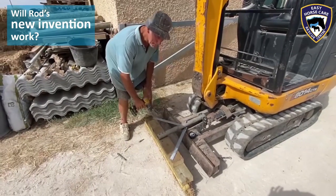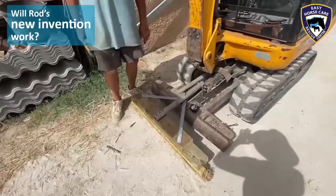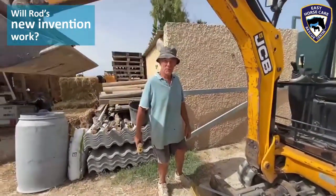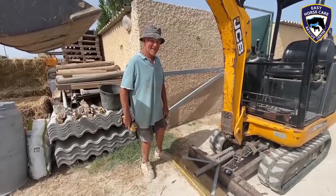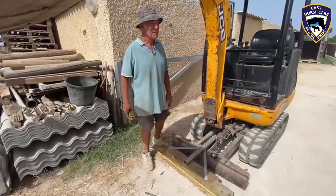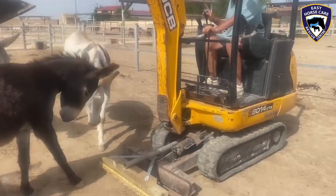Well, here we are at Easy Horse Care Rescue. What is Rod doing? He's at it again — he's inventing a new device so you can put it on and take it off your digger. We will wait and see what happens. We're all very excited about this, I have to say, Rod. So there you have it, just another day in paradise here at Easy Horse Care Rescue Center. Well, here we go — off we go, Rod, let's see what happens.